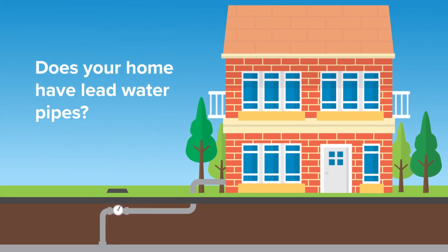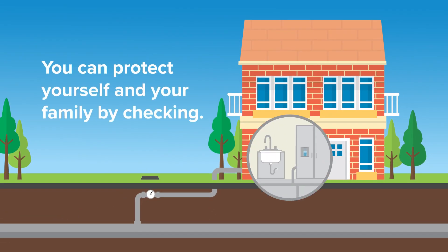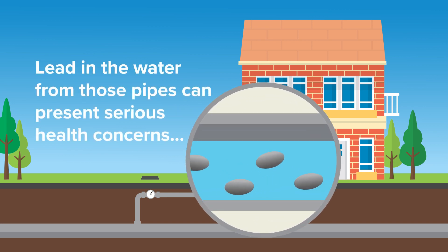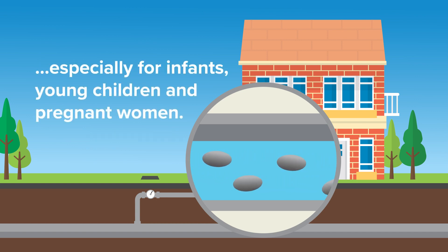Does your home have lead water pipes? You can protect yourself and your family by checking. Elevated levels of lead in the water from those pipes can present serious health concerns, especially for infants, young children, and pregnant women.